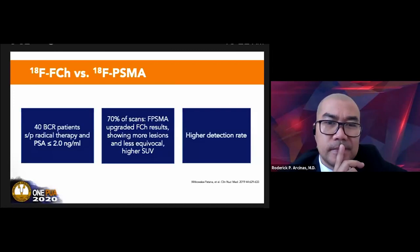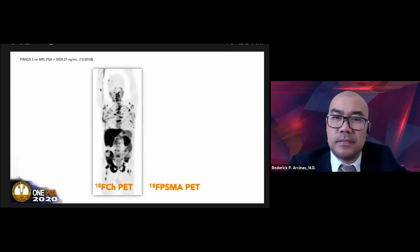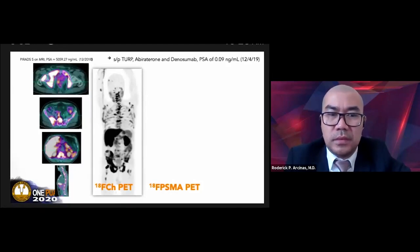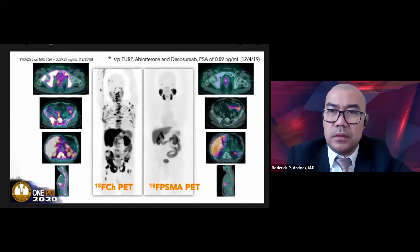I will next show about five sample F-PSMA PET cases. The first was actually F-choline. A patient was sent for F-choline PET for screening—no biopsy was done but PSA was elevated. The MIP showed widespread bone metastasis and lymph node metastasis. The patient was given abiraterone and denosumab, and PSA is now 0.09. A subsequent PSMA PET was unremarkable, showing resolution of the lesions on axial slices—demonstrating the utility of F-PSMA PET in showing good response to treatment.